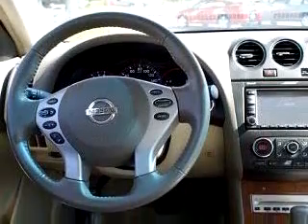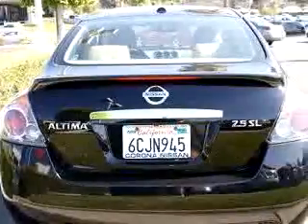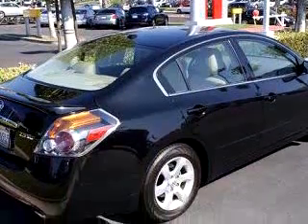Enjoy an exceptional 31 miles to the gallon on this great car, with features like power sunroof, leather upholstery, keyless entry, driver side airbag, passenger side airbag, tilt steering wheel, cruise control, and much more.